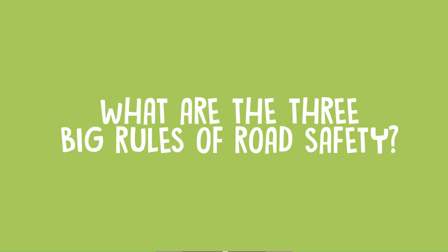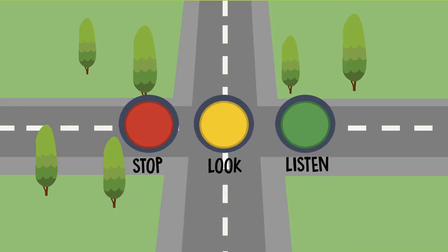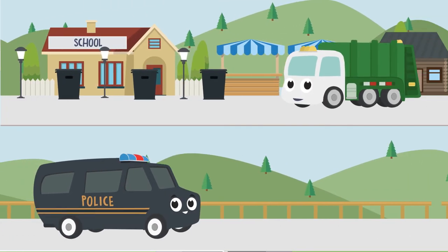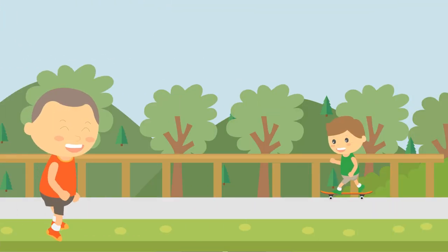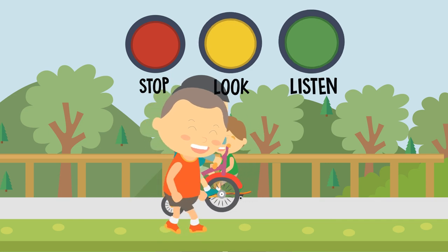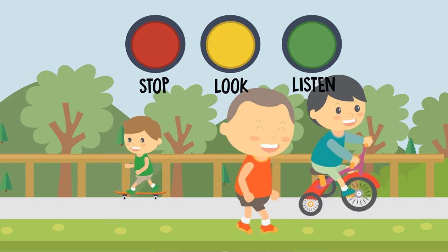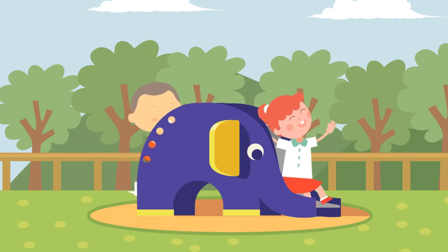Let's review. What are the three big rules of road safety? Stop, look, listen. Big trucks and heavy equipment are important to our town. They do special jobs and keep our town going. But your safety is the most important thing. Stay safe by remembering to stop, look, and listen whenever you are walking, riding, or skating. Now that we know how to be safe on the streets of our town, let's go to the park and play. Have a great day!